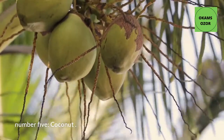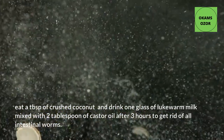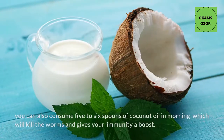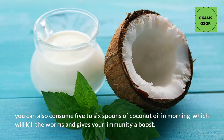Number 5: Coconut. Eat a tablespoon of crushed coconut and drink 1 glass of lukewarm milk mixed with 2 tablespoons of castor oil after 3 hours to get rid of all intestinal worms. You can also consume 5 to 6 spoons of coconut oil in the morning, which will kill the worms and give your immunity a boost.